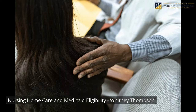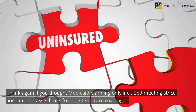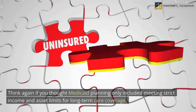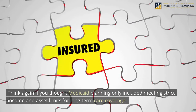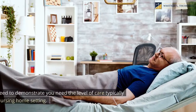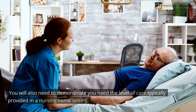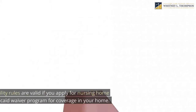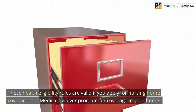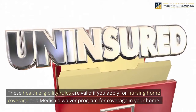Nursing Home Care and Medicaid Eligibility, presented by Whitney Thompson. Think again if you thought Medicaid planning only included meeting strict income and asset limits for long-term care coverage. You will also need to demonstrate you need the level of care typically provided in a nursing home setting. These health eligibility rules apply whether you apply for nursing home coverage or a Medicaid waiver program for coverage in your home.